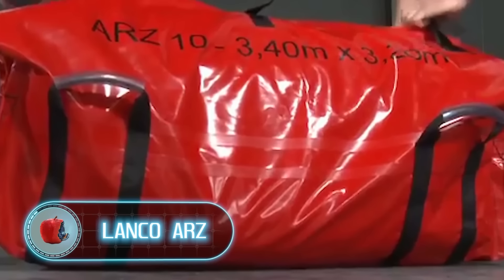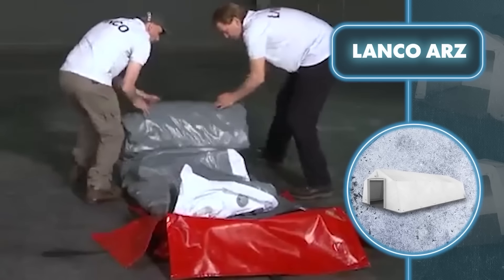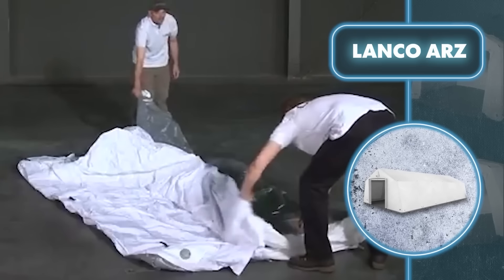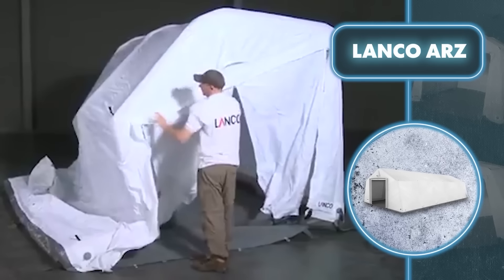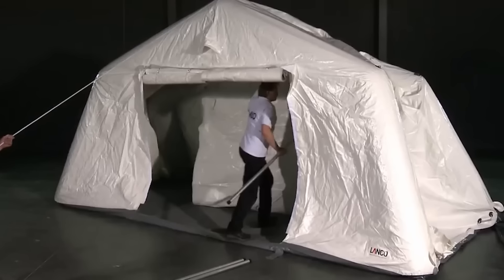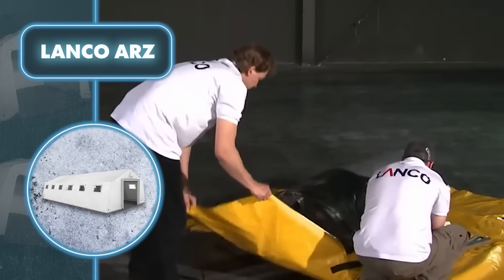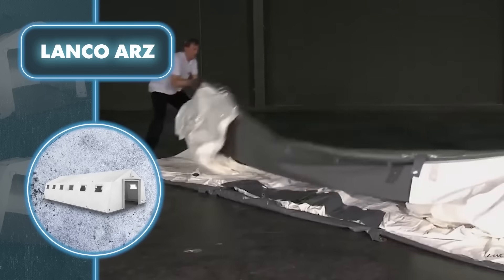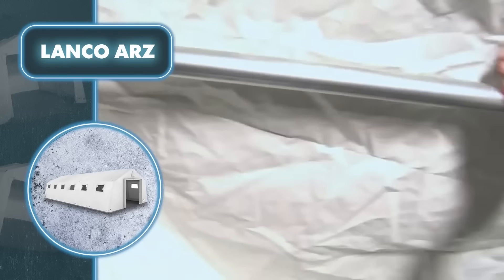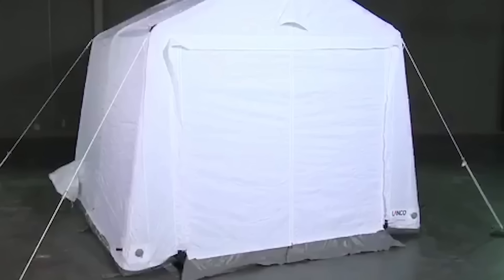Lanco R tents — primarily designed for firefighters, rescue teams, and emergency responders, but they also work well as portable homes. The R series tents inflate rapidly thanks to their inflatable frame made of durable fabric similar to that used in inflatable boats — providing strength without adding unnecessary weight. The tent floor is made from PVC-coated double-sided polyester fabric, while the walls are polyester, providing defense against moisture, fire, and mold. Tent size options range from 64 square feet to spacious mobile homes offering up to 657 square feet of living area.